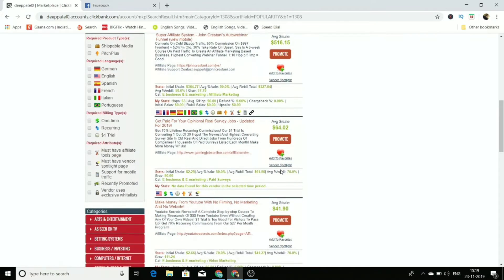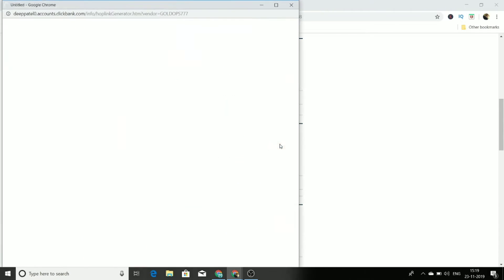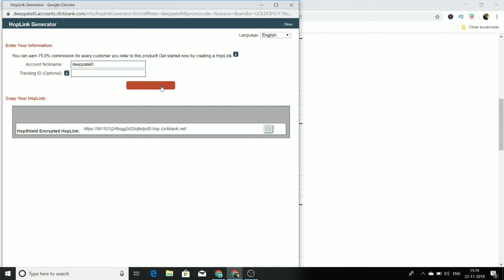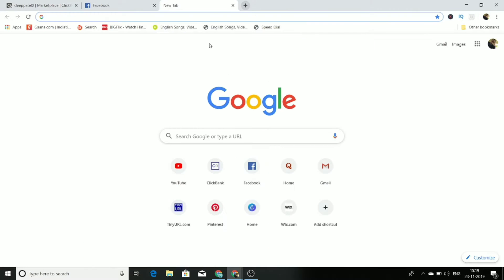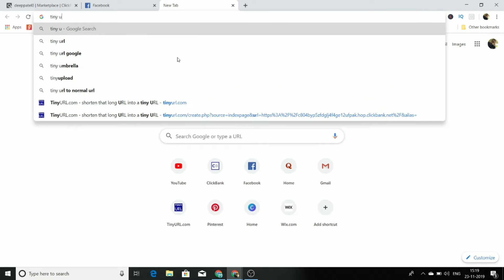This product has a very good gravity of 90, so it's very easy to promote. What we have to do is get its affiliate link. Just press the 'Promote' button and generate the hop link. Once you have the hop link, copy it.